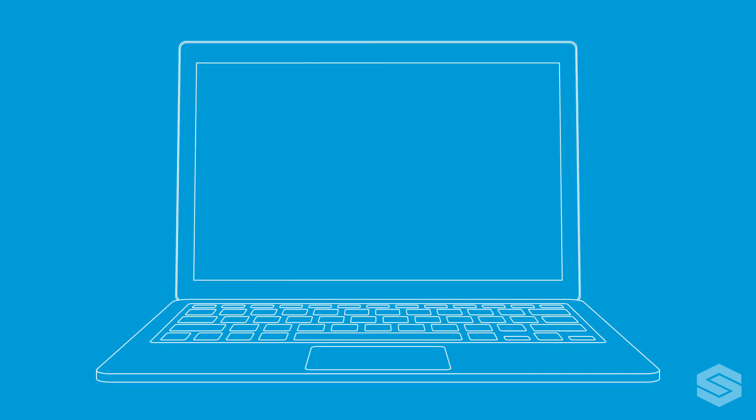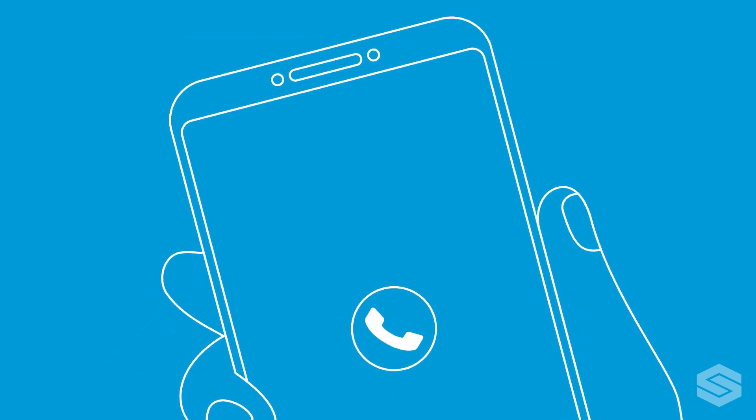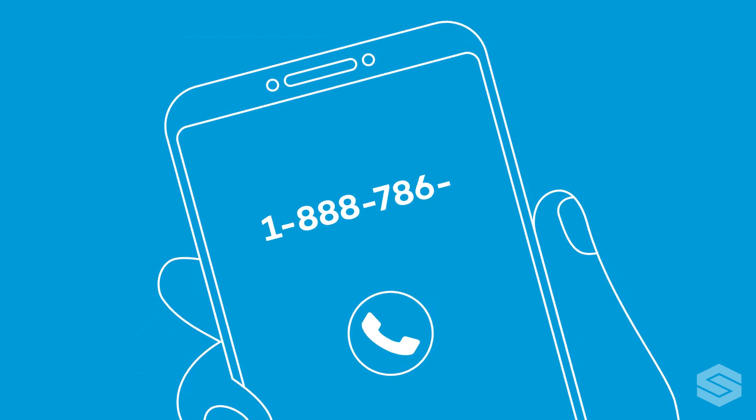If you need to register for online banking, visit our website at www.stmarysbank.com. You will need your member number to register. If you do not know your member number or need assistance, please call 1-888-786-2791 or schedule a virtual or in-person appointment.